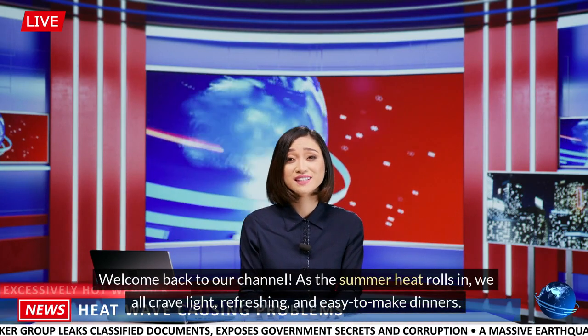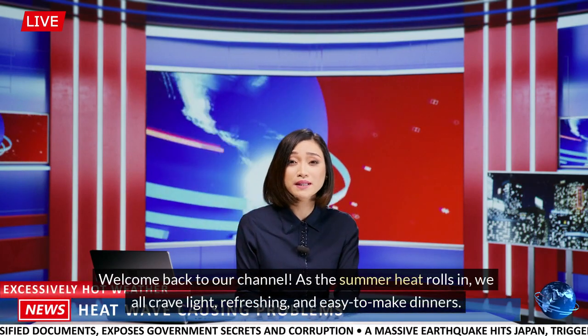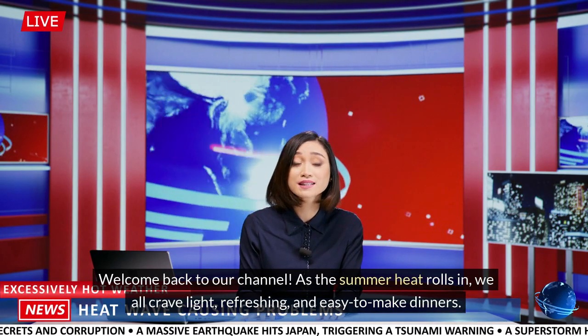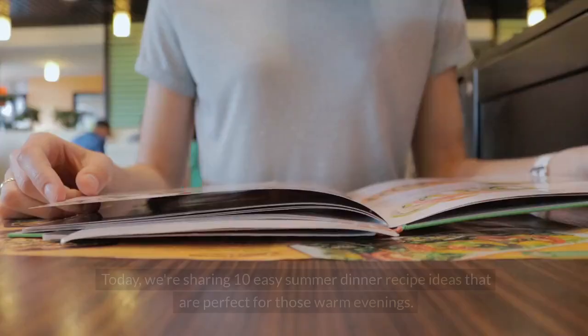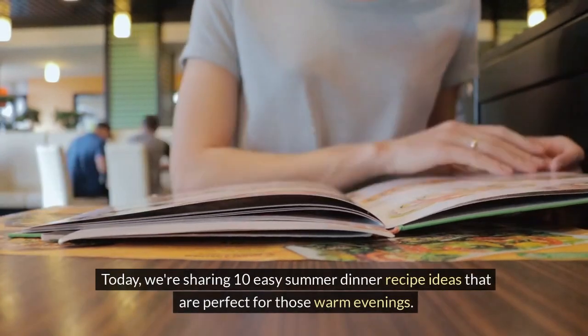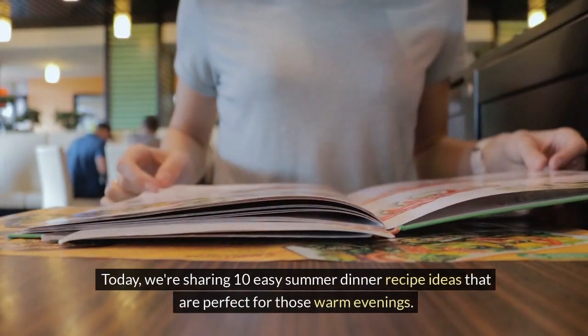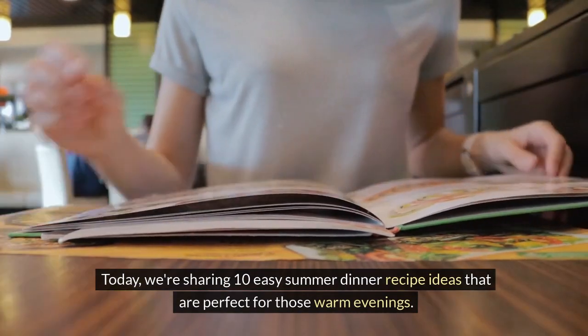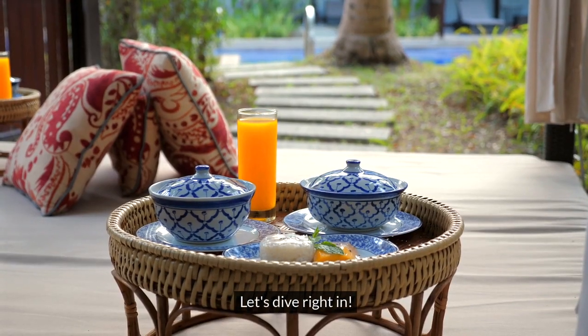Welcome back to our channel. As the summer heat rolls in, we all crave light, refreshing, and easy to make dinners. Today, we're sharing 10 easy summer dinner recipe ideas that are perfect for those warm evenings. Let's dive right in.